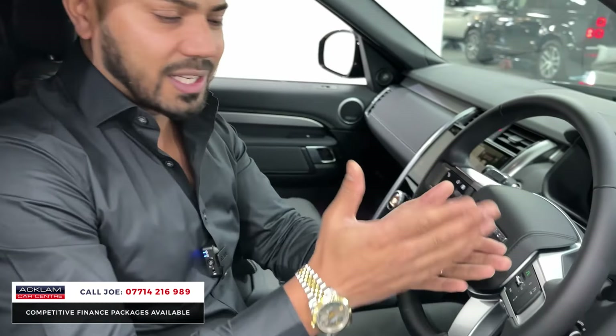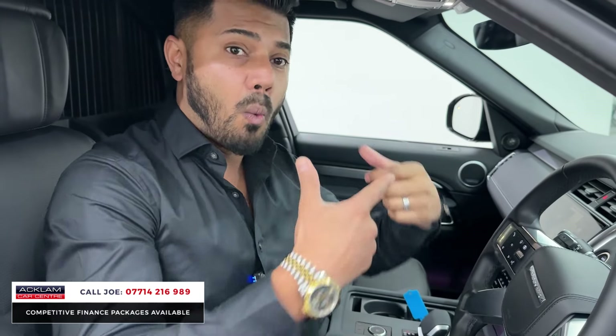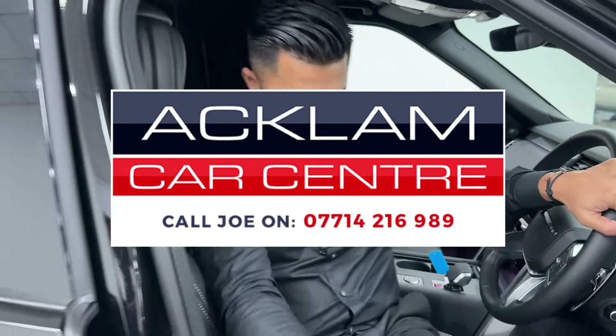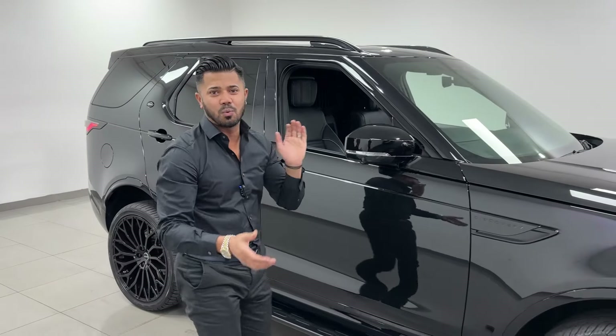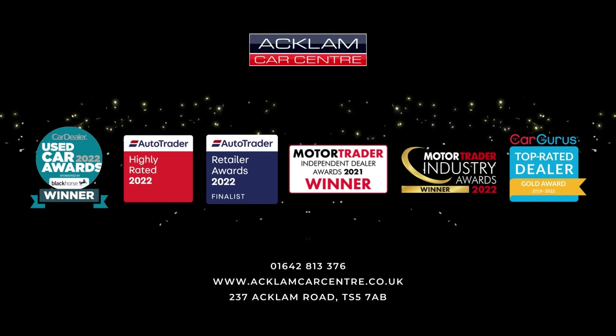What are you waiting for? This is a D300 — the 300 brake horsepower, 3-litre diesel engine. Dynamic HSE is a very good specification to start off with, with added extras, and then you have that modification done by Obsidian: badges, grilles, wheels. It just doesn't get much better with the electric deployable tow bar. My name's Joe — if you like what you see, give me a call or drop me a text on WhatsApp. Thanks for watching. Bye-bye now.